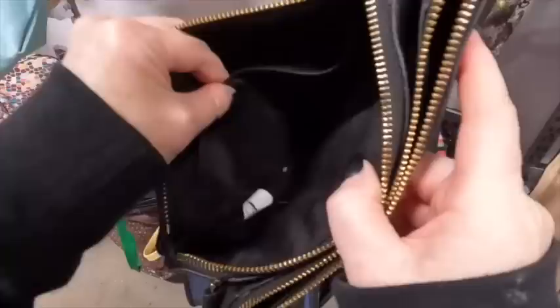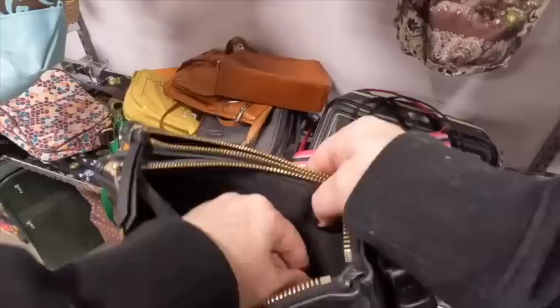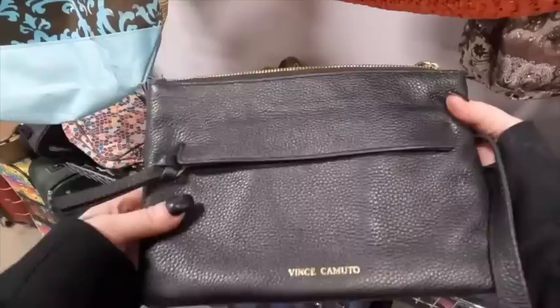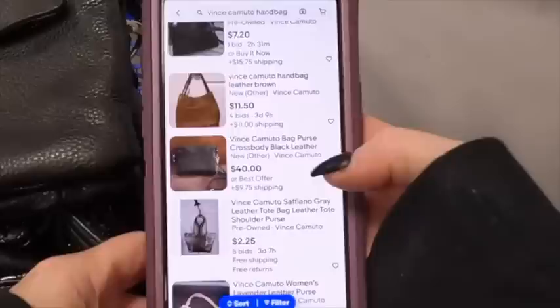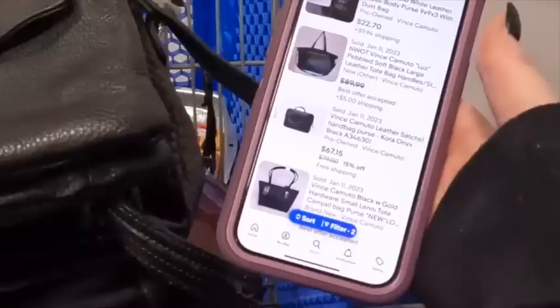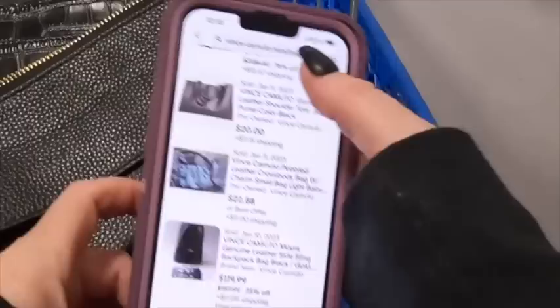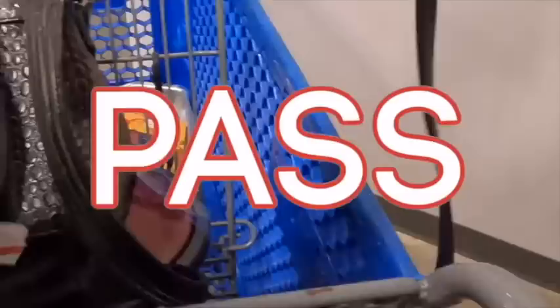Next is this Vince Camuto bag. It's in really good shape with a leather outer and a pebbled finish — a brand I think I've seen before and it looks really nice. I decide to look it up. There are quite a few up for sale, and 618 sold. But depending on the style of the purse, the ones more similar to this one were in the $20 range, and they're asking $10.50 for this. Some are really worth a lot, but the ones like this are closer to $20, so I decide to pass.